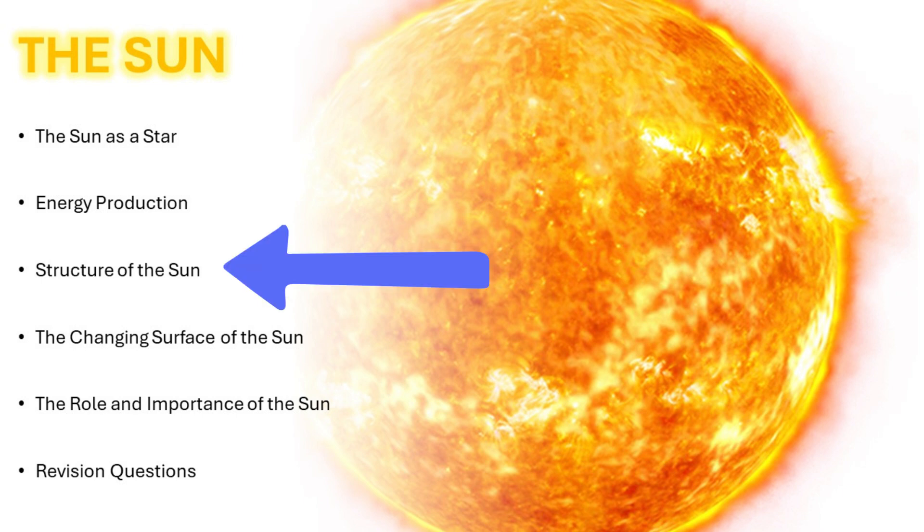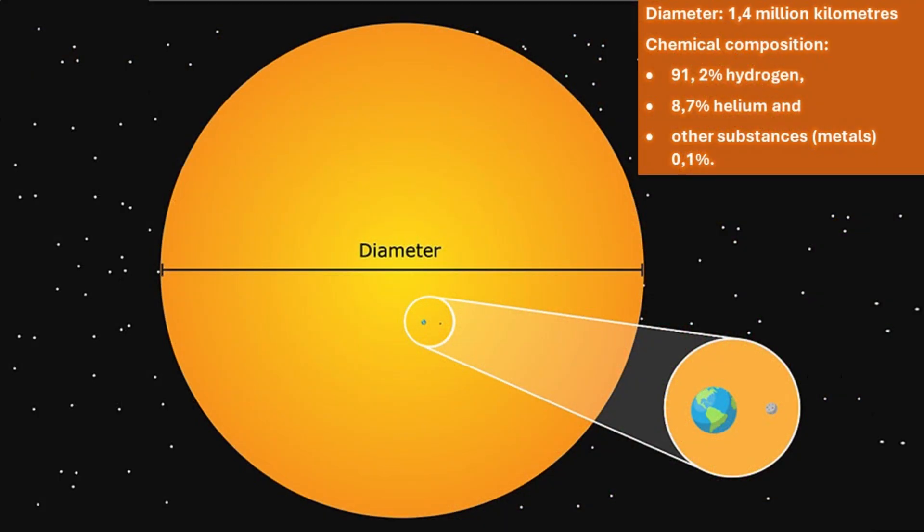Let us now talk about the structure of the Sun. The diameter of the Sun is about 1.4 million kilometers and is more than a hundred times greater than Earth's diameter. More than one million Earths can easily fit into the Sun. The Sun weighs about 333,000 times more than Earth. The core of the Sun is 15 million degrees Celsius, while the surface is 5,600 degrees Celsius. The chemical composition of the Sun is 91.2% hydrogen, 8.7% helium, and other substances such as metals make up 0.1%.